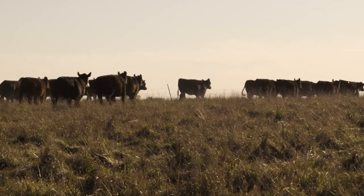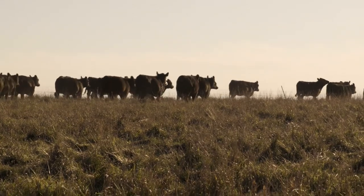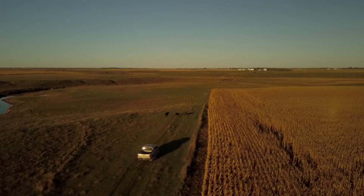Now that we've also incorporated our livestock back into certain fields that are near the farm during the winter season, it's a little bit more diversity there as well.